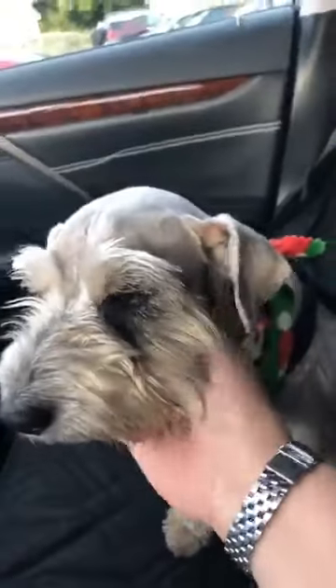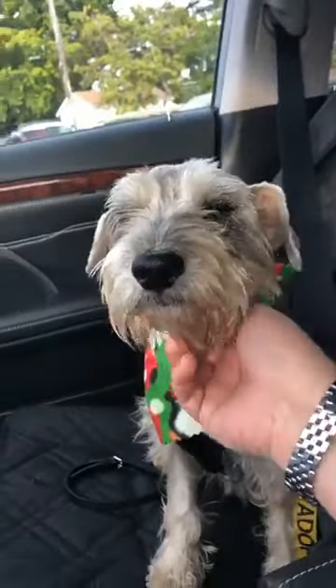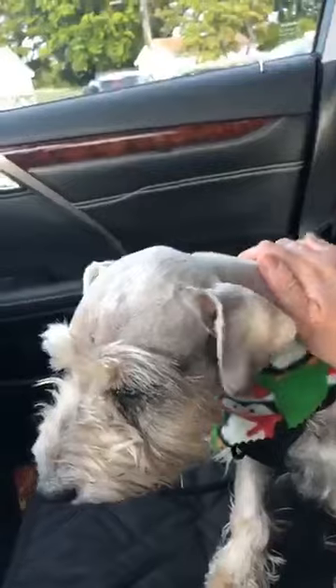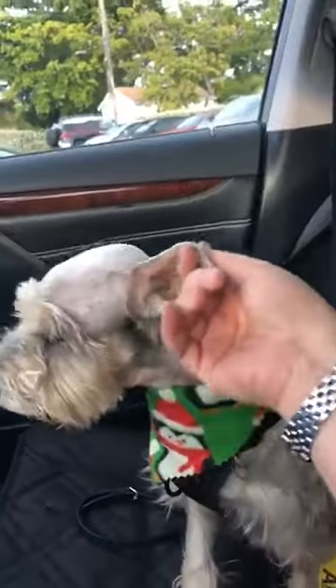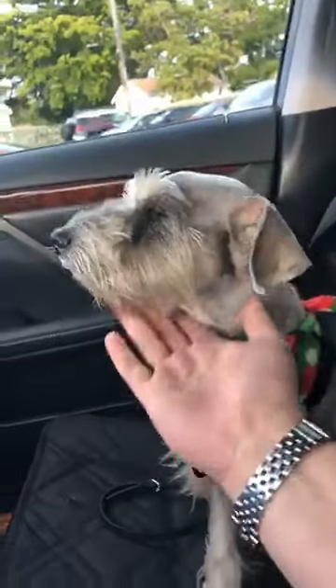Hi everybody. I'm just waiting for a minute to get a few more people on the feed. This is Zoe with 100-plus Abandoned Dogs of Everglades, Florida. And this is our newest rescue.